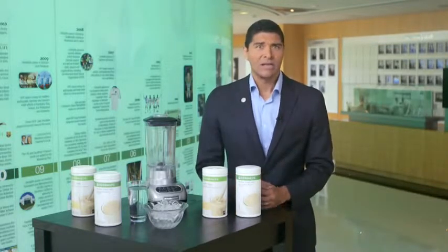Amino acids are building blocks of protein and your body needs to replenish these amino acids every day. Soy is also a great protein because unlike beef and pork, it's low in saturated fat.